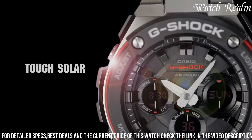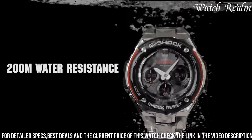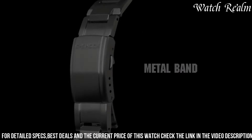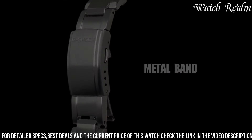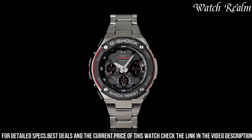including world time, daily alarms, stopwatch, and countdown timer, catering to multifaceted needs. Equipped with G-Shock's renowned shock resistance and 200-meter water resistance, the watch guarantees durability in harsh conditions.